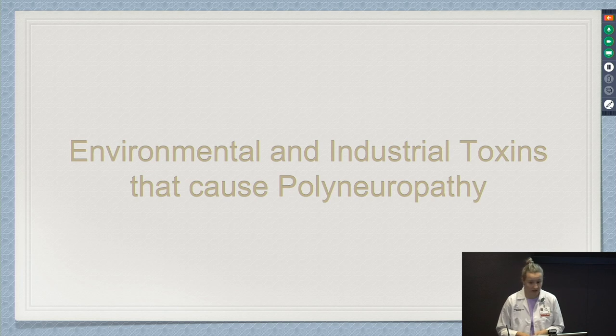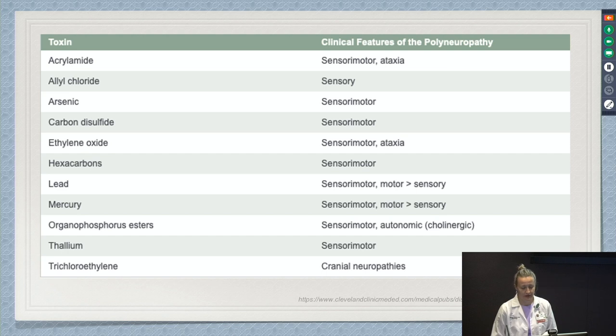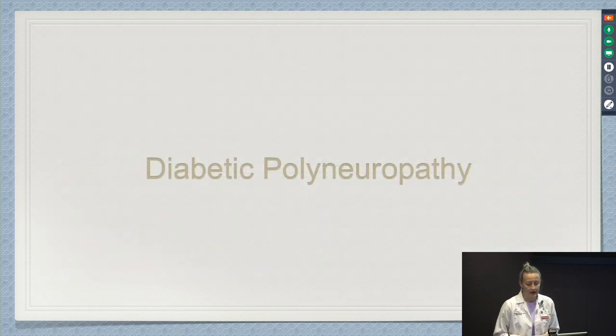Environmental and industrial toxins also have the potential to cause polyneuropathy, and this is explored as part of the initial patient history. Next, we move to diabetic polyneuropathy. Because it is such a big and common cause of polyneuropathy, I wanted to spend a little extra time talking specifically about it.